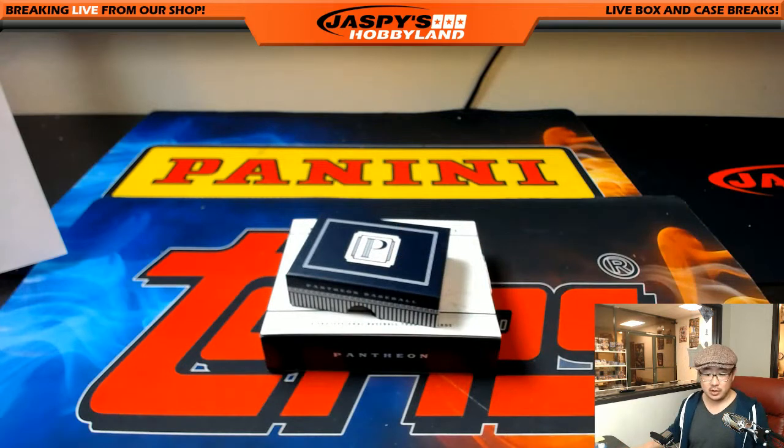So there you go folks — 2016 Panini Pantheon Baseball, Pick Your Team number five. JazzPeaceHobbyland.com. The second half is in the store — let's do that one as well. Thanks everyone, we'll see you next time. This is Joe, I'm out.